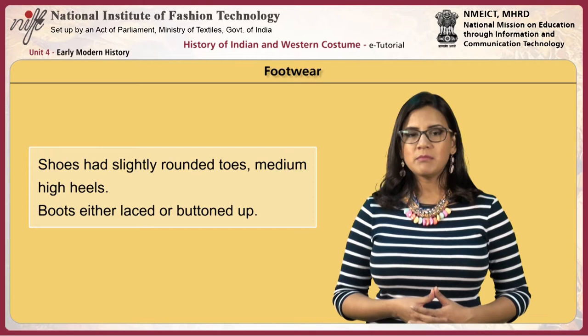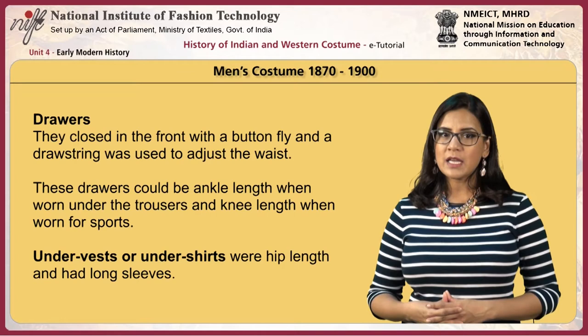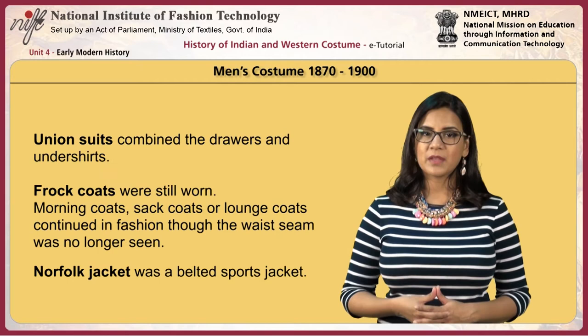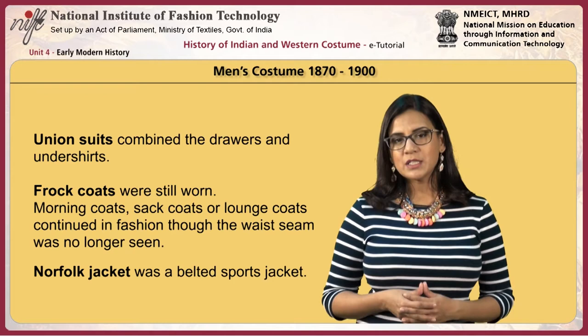Shoes had slightly rounded toes and medium high heels; boots were either laced or buttoned. During the period 1870 to 1900, men wore drawers closing at the front with a button fly, adjusted with a drawstring at the waist. These could be ankle length under trousers or knee length for sports. Undervests or undershirts were hip length with long sleeves, and union suits combined the drawers and undershirts. Frock coats were still worn, and morning coats and sack or lounge coats continued in fashion.